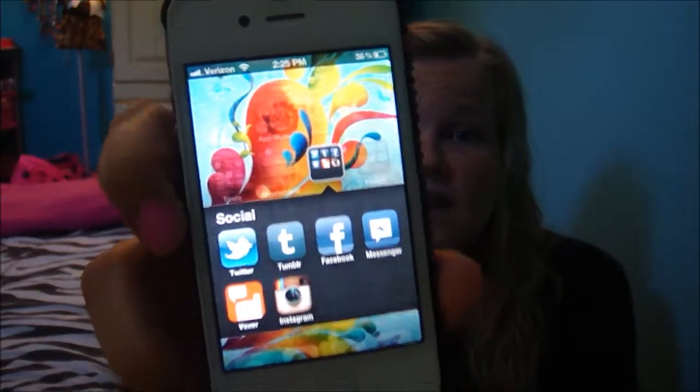The next folder I have is 'Social,' and I have Twitter, Tumblr, Facebook, the Facebook Messenger as a separate app, Voxer, and Instagram.